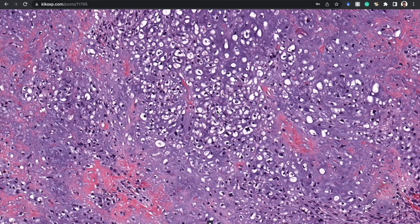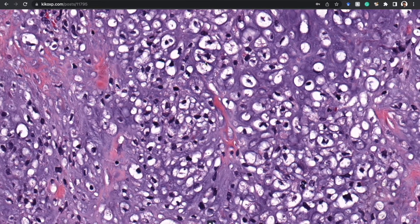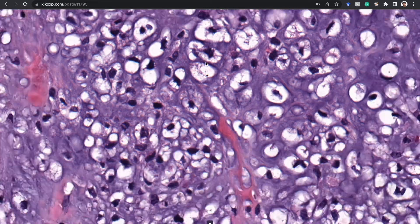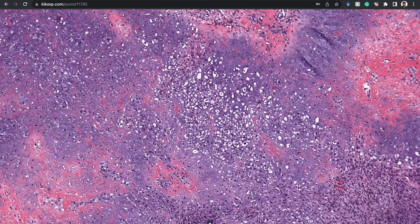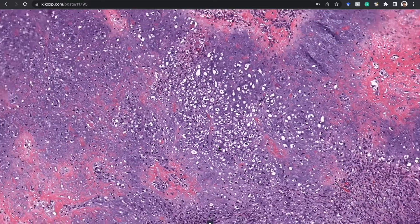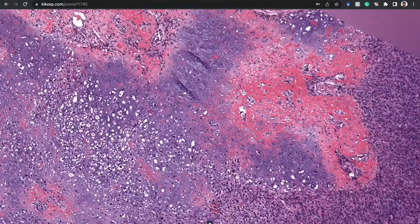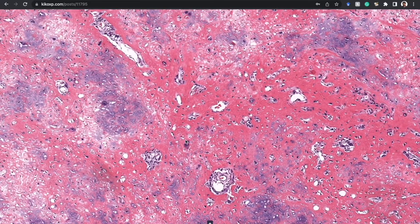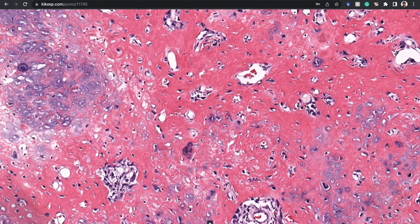There are lacunar spaces and this is a hypercellular area with atypical chondrocytes. You do have to be careful — you can get hypercellularity and pretty bizarre-looking nuclear changes in reactive cartilage — but you always have to think about malignancy. To my eye as a soft tissue pathologist, this looks very concerning for chondrosarcoma, not something we often see in the skin.